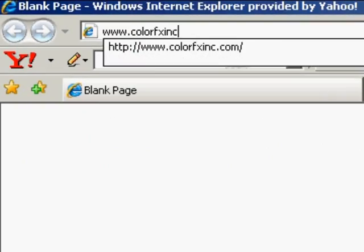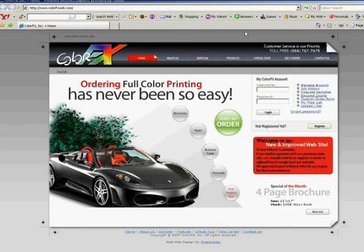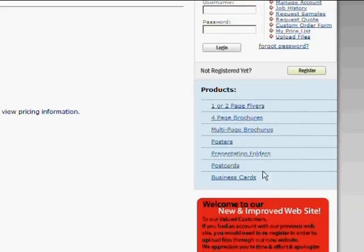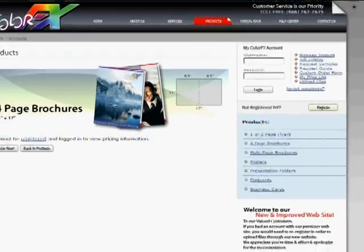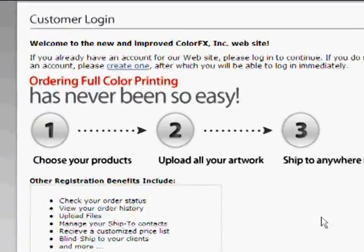For a great look at all we do, visit our website at colorfxweb.com — that's color, then the letters fxweb.com. You'll be able to see our full range of products and services, as well as enhanced online ordering capabilities for you.